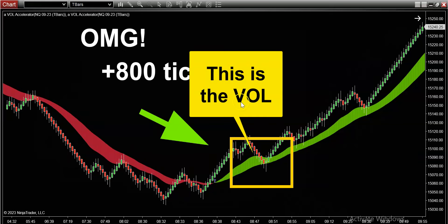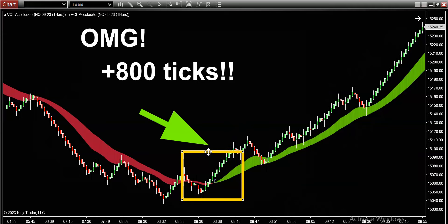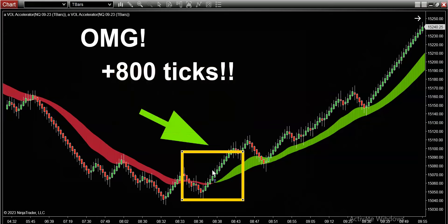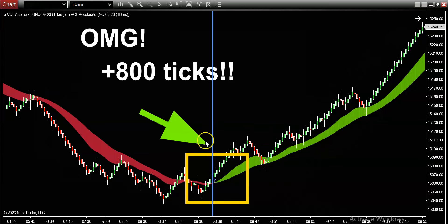The secret sauce is our proprietary green and red color band — the volume indicator color band, which I call the volume profile. This indicator does a superb job of telling traders when the trend has changed and when to get into that trend. When you apply this volume profile to your charts, you look for simple color changes. Right at the market open we had a nice trend change — the volume profile shifted to the bulls, meaning there's a better chance of the market going up from that moment.